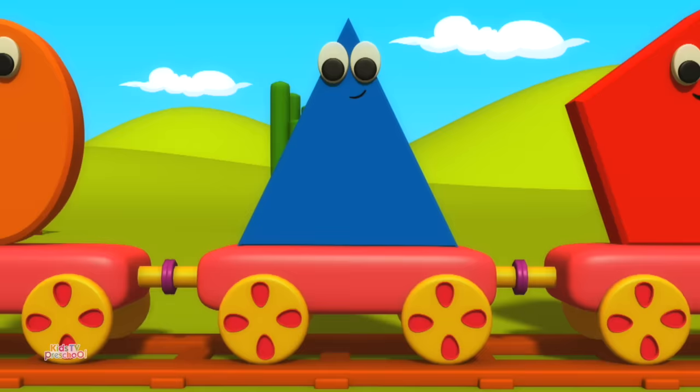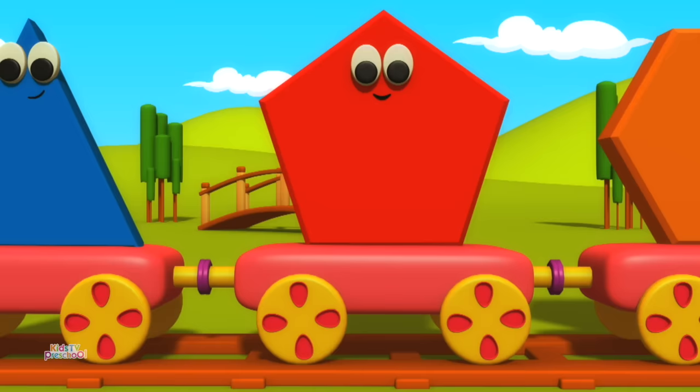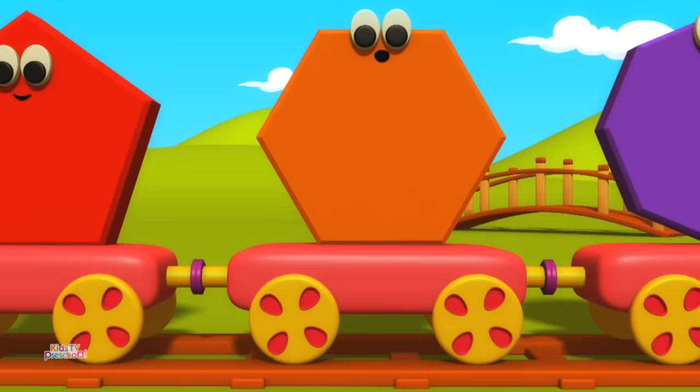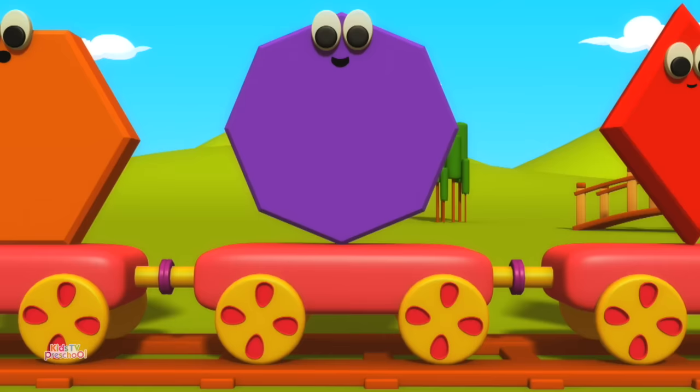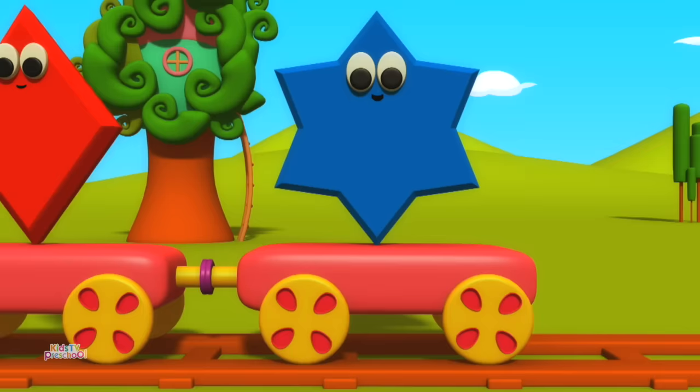Triangle. Pentagon. Hexagon. Octagon. Diamond. Star.